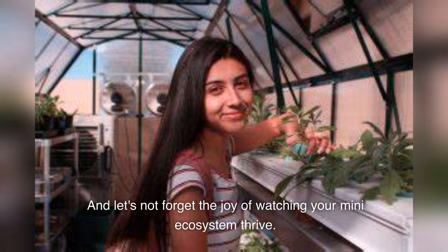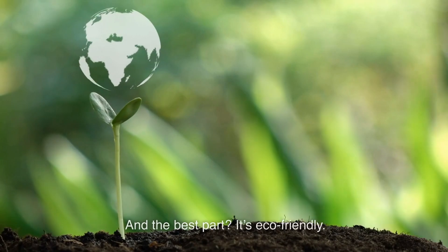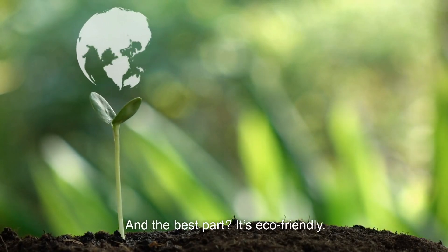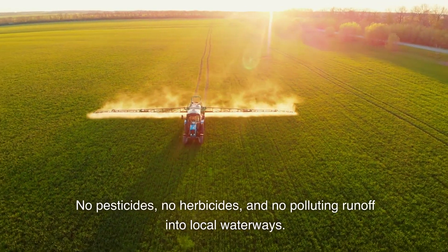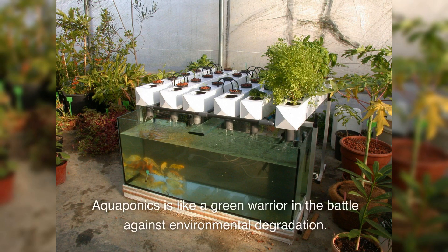And let's not forget the joy of watching your mini-ecosystem thrive. It's farming, it's science, and it's a bit of magic, all rolled into one. And the best part? It's eco-friendly. No pesticides, no herbicides, and no polluting runoff into local waterways. Aquaponics is like a green warrior in the battle against environmental degradation.